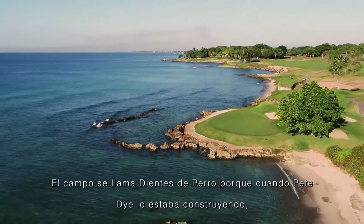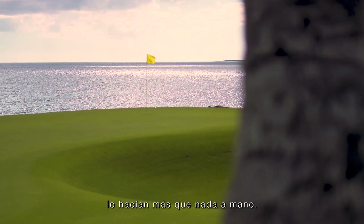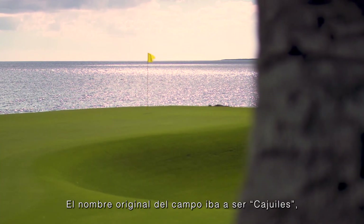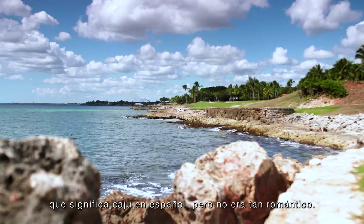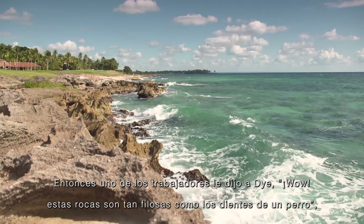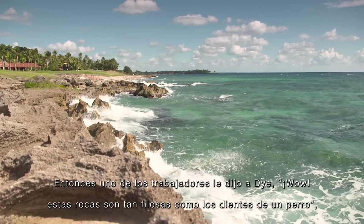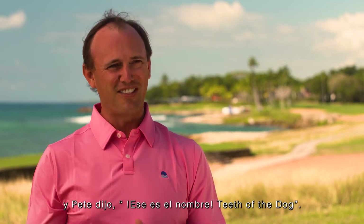The golf course is called Teeth of the Dog because when Pete Dye was originally building it — a lot by hand — the original name was going to be 'cojules,' which means cashew in Spanish. But it's not quite as romantic, so one of the workers came up to Pete Dye and said, 'Wow, these rocks are sharp like the teeth of the dog — like Diente del Perro.' And Pete said, 'That's the name: Teeth of the Dog.'